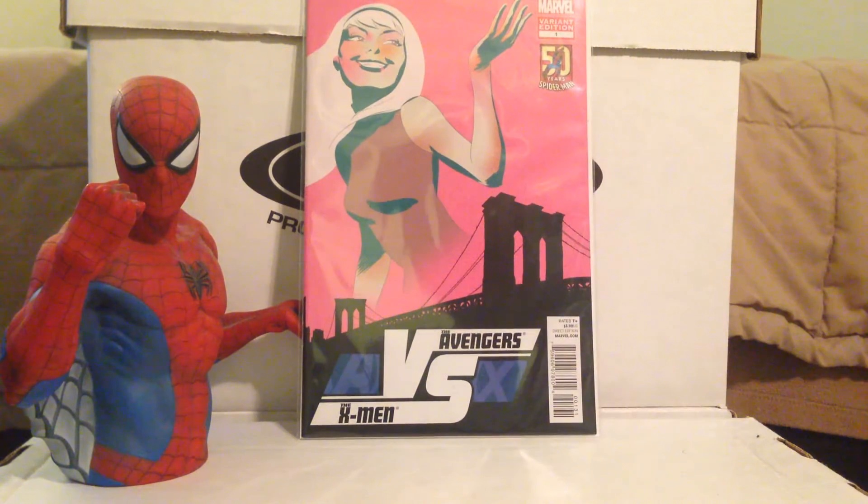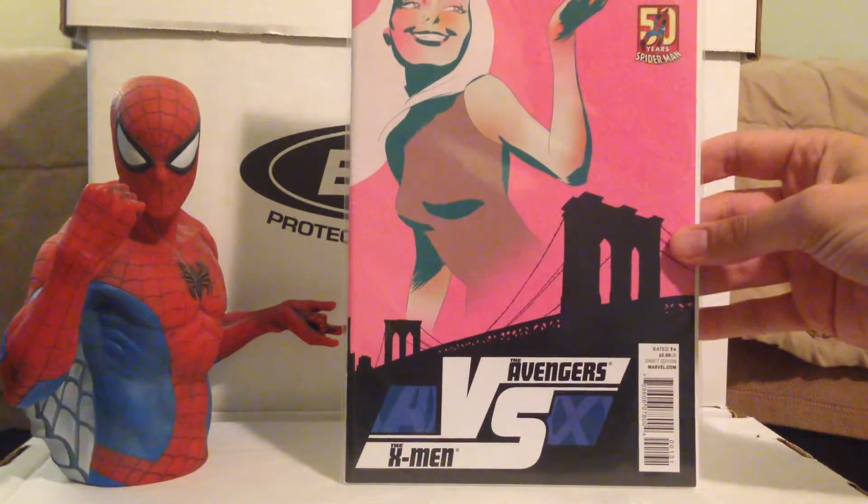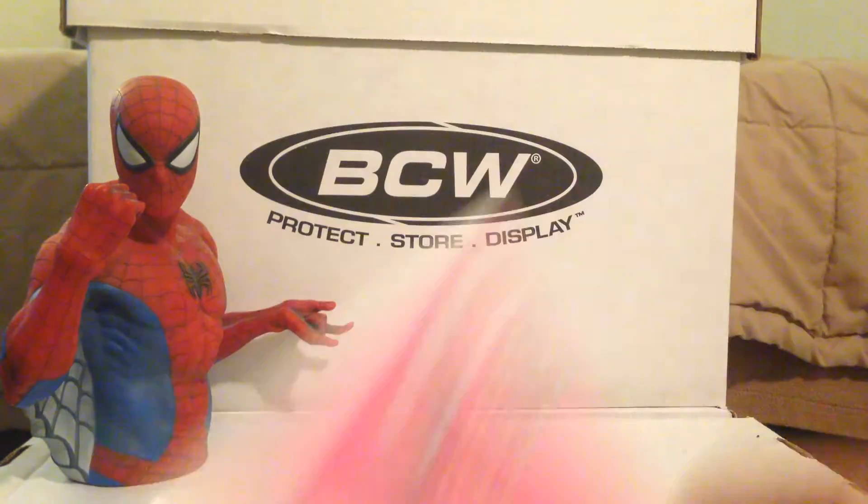Avengers vs. X-Men — Spider-Man 50 Years variant edition. I love Marcos Martín. This is a Marcos Martín variant featuring Gwen Stacy, so it was a no-brainer. I paid $7, which was more than I wanted — I would have liked $5 or below. I don't usually see this in stores; usually I find it on eBay or online shops. The online shop I was going to get it from had it for $9, so at least I beat that. Really clean copy, awesome art.